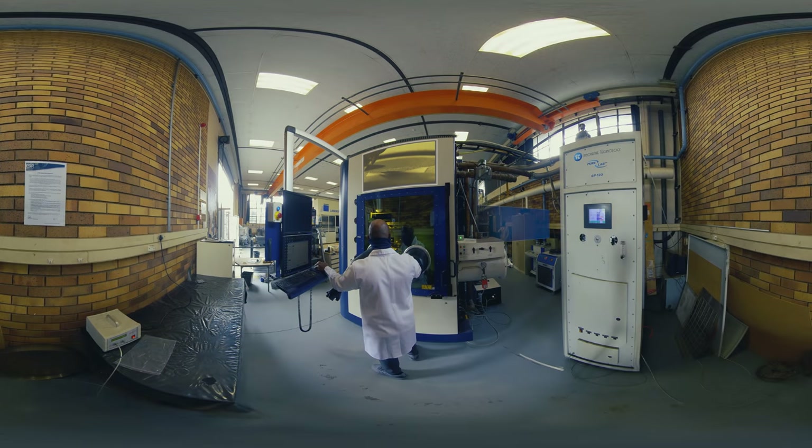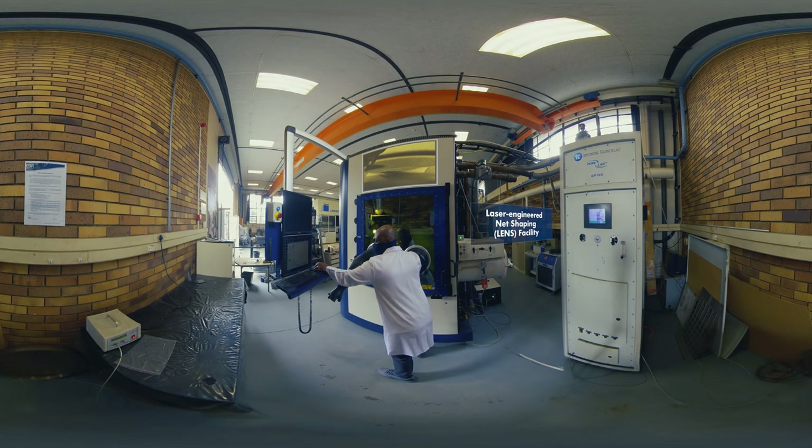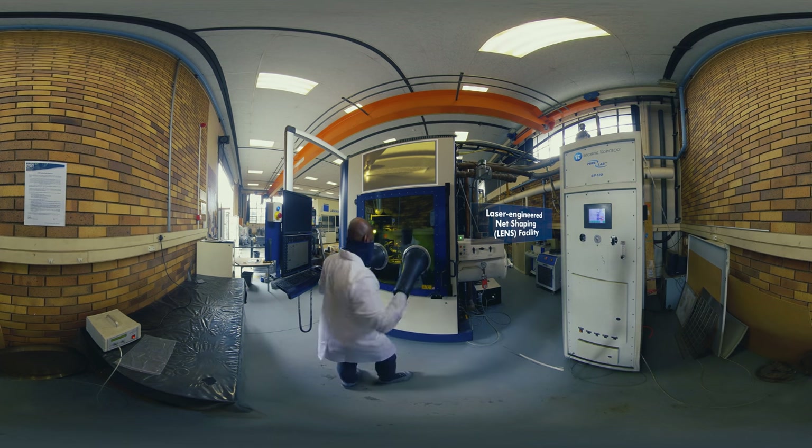The uptake of additive manufacturing happened quite rapidly. Companies also realized that there are technologies that could not only produce new parts faster and cheaper, but that could also be used for the refurbishment of existing industrial components. This is a critical service in sectors where parts have to be imported, or where high-value parts are used and replacement is costly.